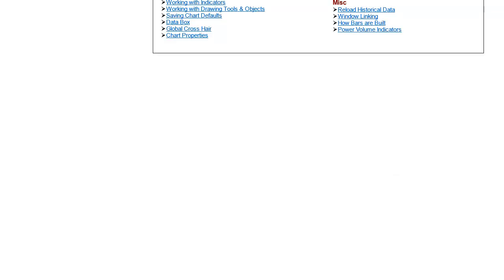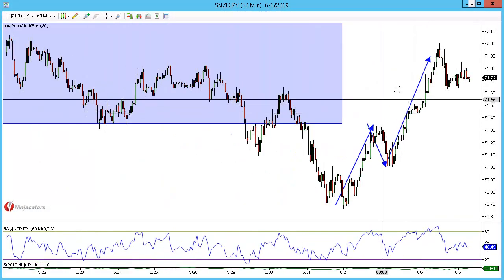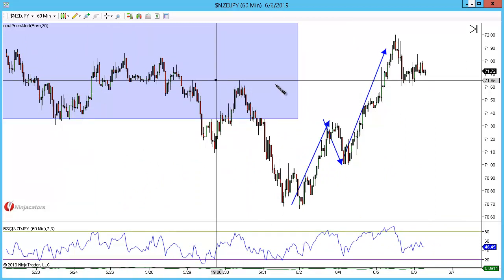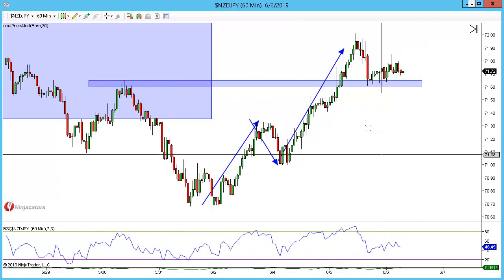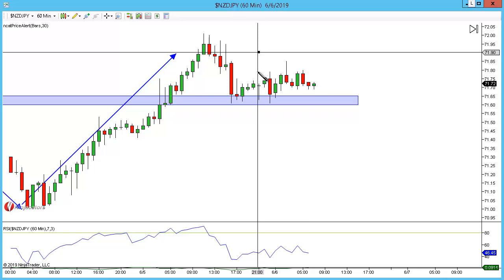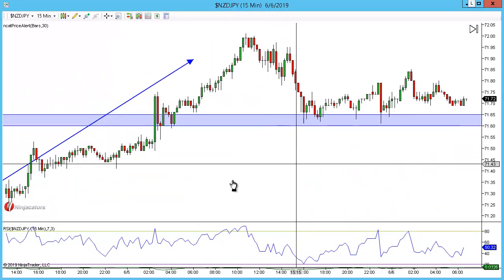Let's go into the 60-minute. I'm going to highlight the wicks — for me, wicks are relevant when we see double tops and double bottoms. We've got a retest here but there's no RSI confirmation and there's no violation above the V-point of the double top either, so there's nothing confirmed on the 60-minute.